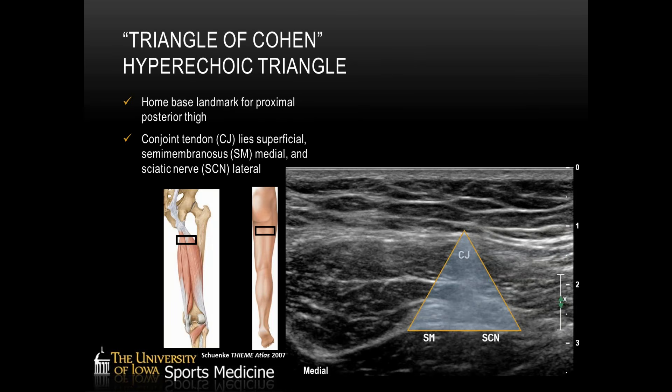The first thing we'll start at is our home base for the posterior thigh — what's referred to as the hyperechoic triangle, or the triangle of Cohen. This is going to be right below the gluteal fold, an easy spot to find on any patient. If you put your transducer in a transverse imaging plane right below the gluteal fold, you should see three hyperechoic structures: the conjoint tendon closer to the surface, the sciatic nerve on the lateral aspect, and the semimembranosus tendon on the medial aspect. This should be our home base landmark that we start at every posterior thigh exam.